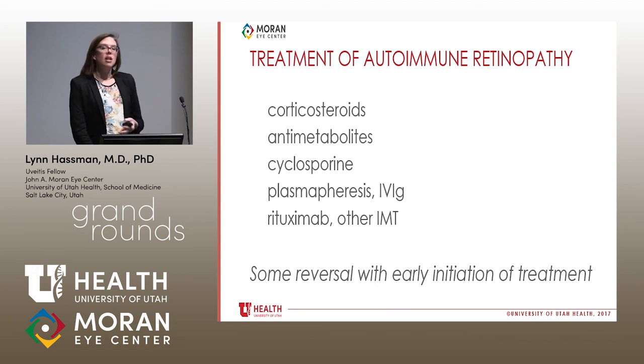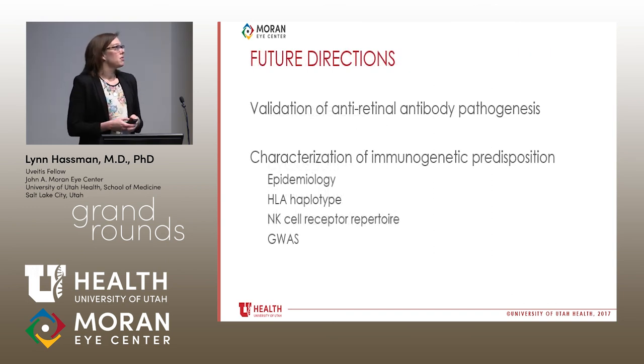If the disease is caught early, there can be some reversal of photoreceptor damage and improvement in vision. Future directions for this disease include validation of anti-retinal antibody pathogenesis — important for both diagnostic purposes and understanding the pathology — and characterizing the immunogenetic predisposition of these patients. Why do some normal people have anti-retinal antibodies without any vision loss? This can be approached with epidemiology, perhaps using the Utah Population Database, HLA haplotyping, NK cell receptor analysis, and large-scale screens like genome-wide association studies.